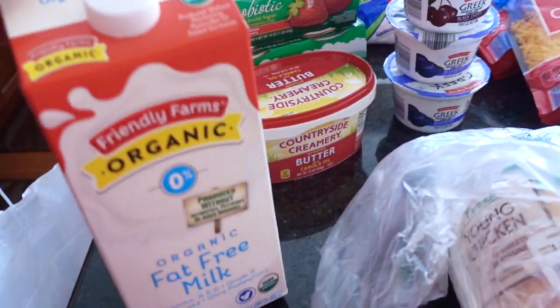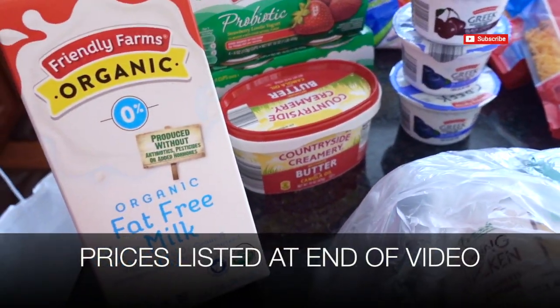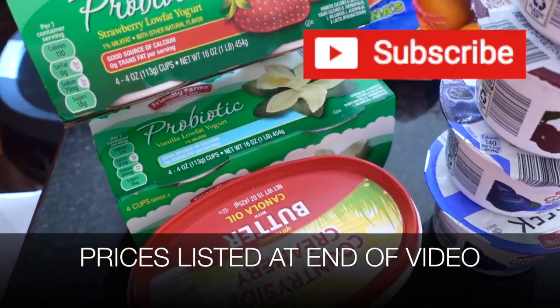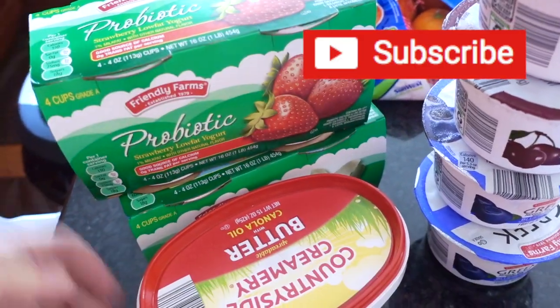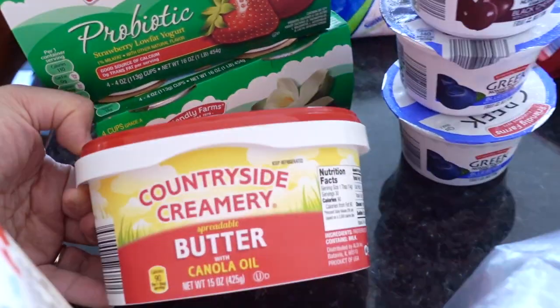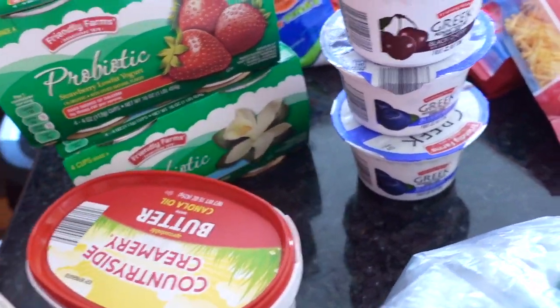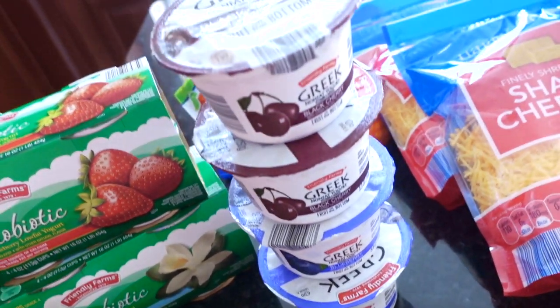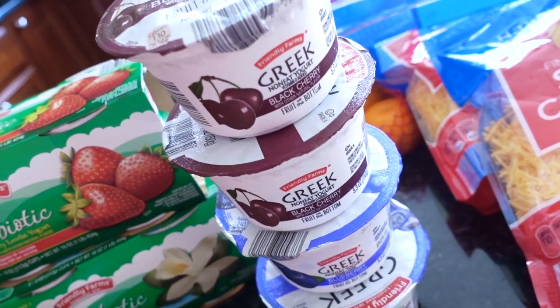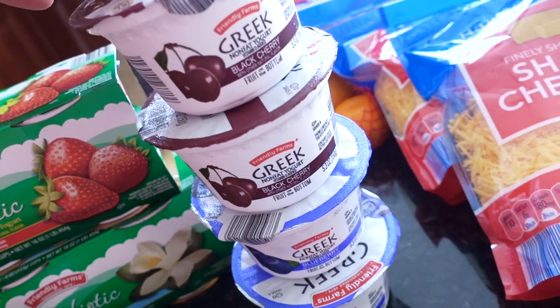A staple in our household is the Friendly Farms organic fat-free milk. I also bought some of the probiotic yogurt — this is in the strawberry and the vanilla. Also bought a thing of butter, and thanks to Jamie of Border Bananas, I found the cherry Greek yogurt, so this will be for the hubby — got two of those.